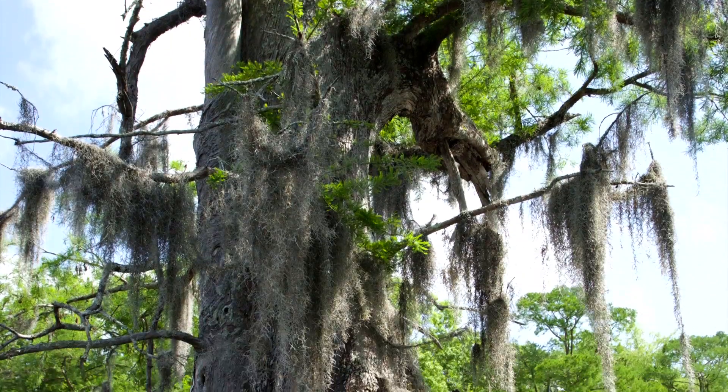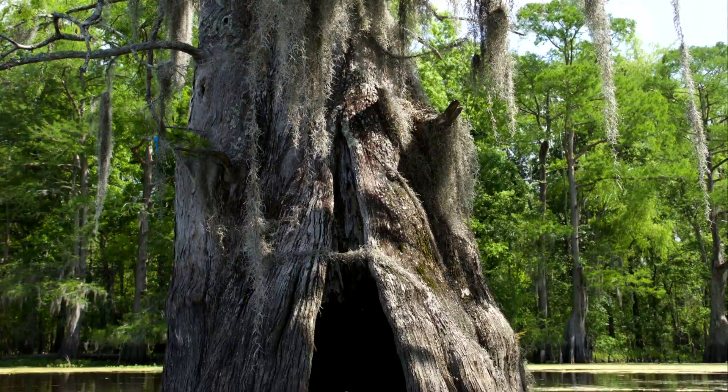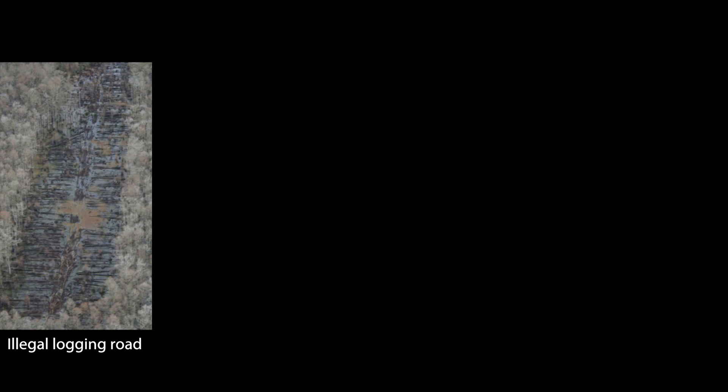Dean explained how the cypress were clear-cut from the Mississippi Delta in the 1920s. The two million acres of trees that survived or have grown back are under threat from logging operations that use illegal practices in remote wetlands.